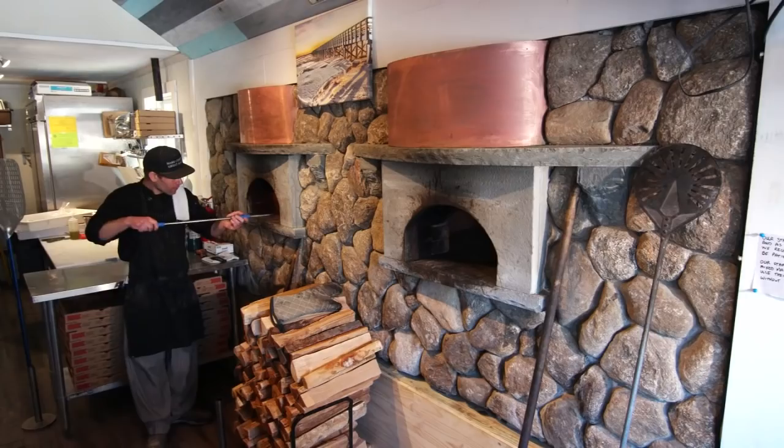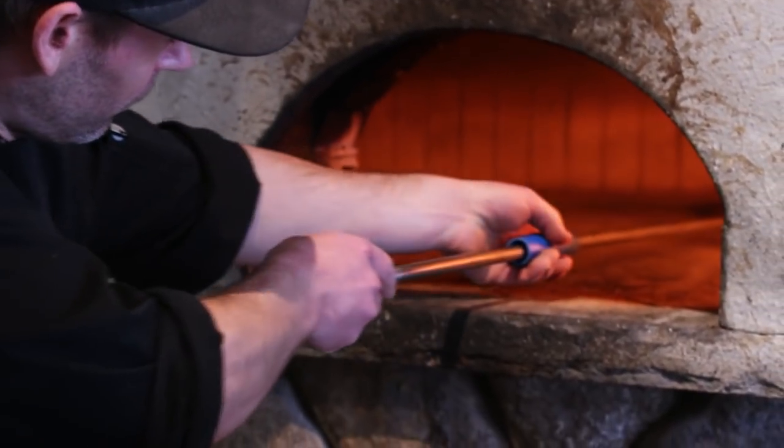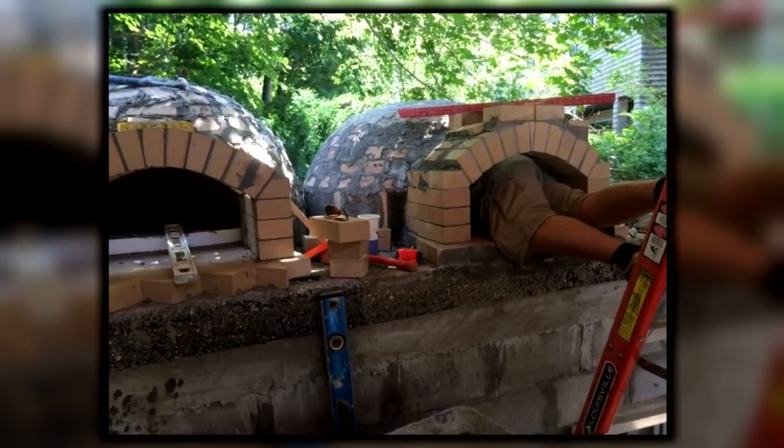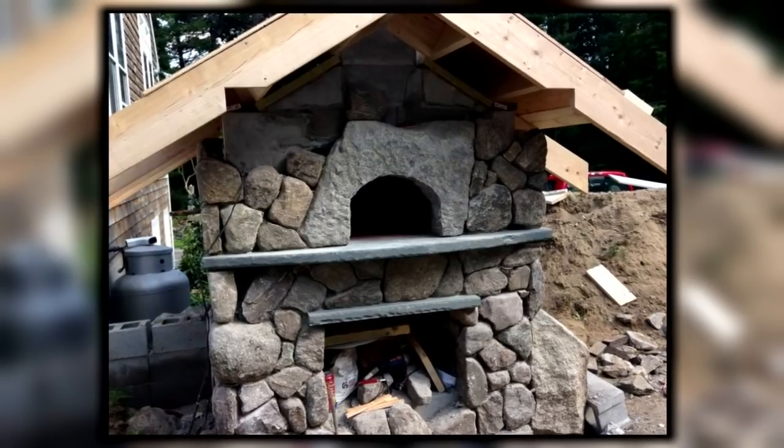If you build it, they will come, and Chef Christopher Jeffcoat did just that. His time as a stonemason for the better part of 15 years, he was commissioned over a dozen times to build wood-burning ovens in people's backyards. And as an avid home cook, he began to have to teach people how to use them.